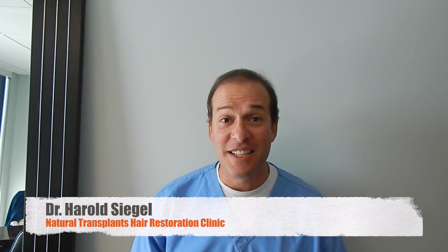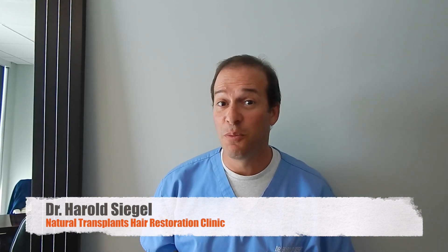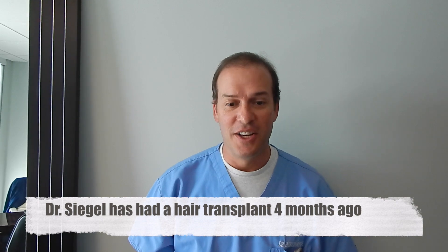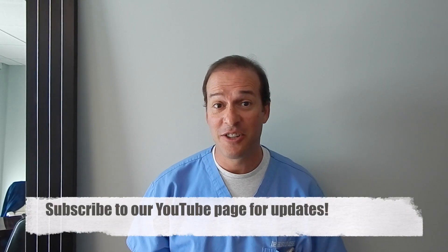How you doing? Here we are at Natural Transplants. I wanted to go through the do's and don'ts of what to do prior to a procedure. There are five do's and five don'ts that we try to stress here at Natural Transplants.